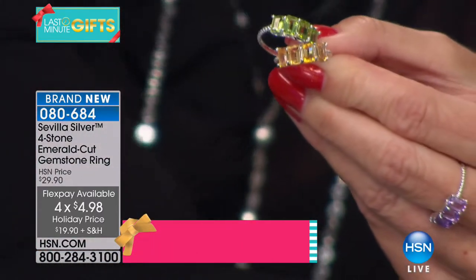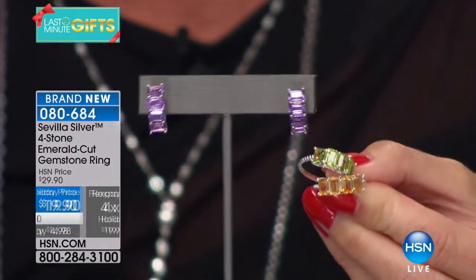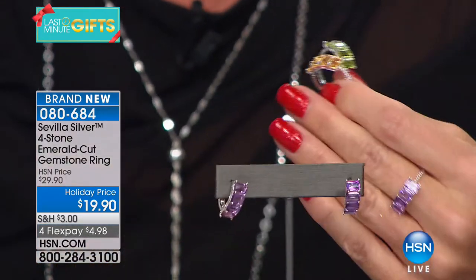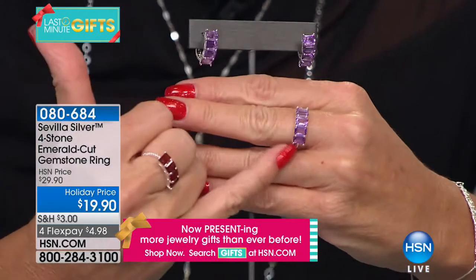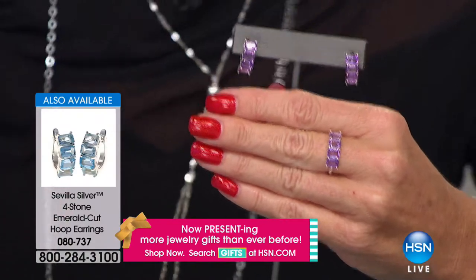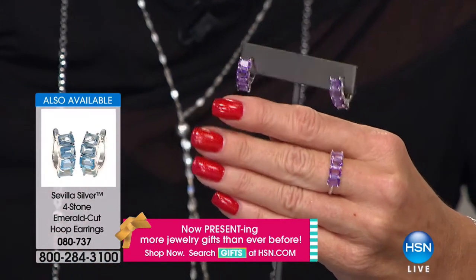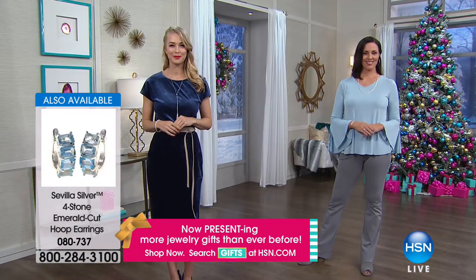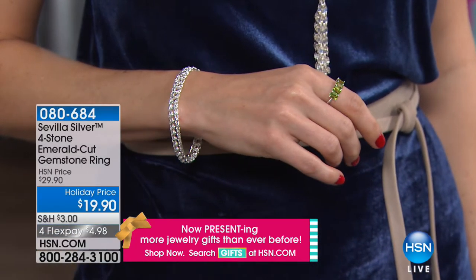We have extended returns going on right now. I have the amethyst ring here to show you the emerald cut. We didn't really talk much about the fact that you don't see emerald cut very often because it's a much more expensive and difficult cut. To get four individual stones so perfectly matched in consistency and color — $19.90. It sounds like a mistake.